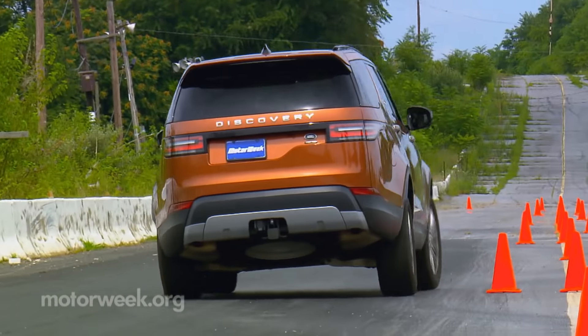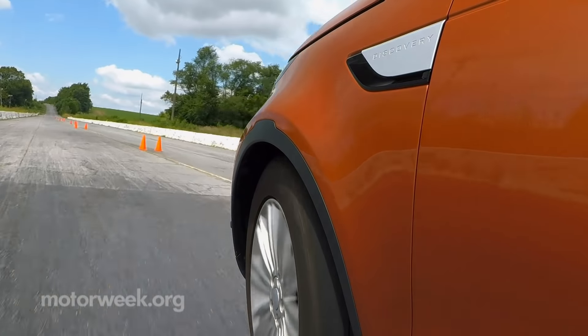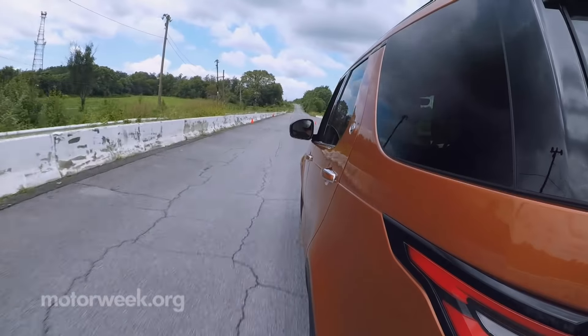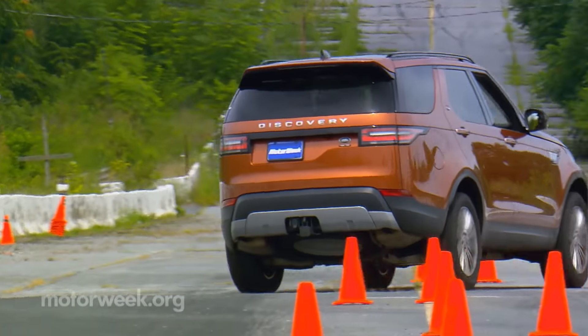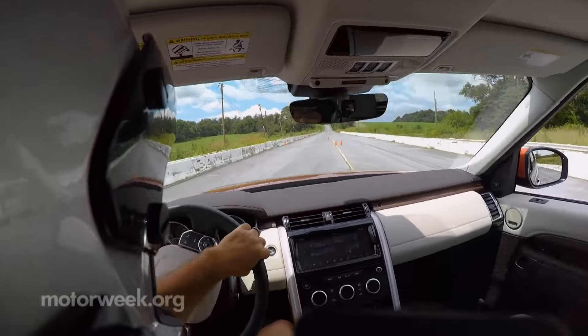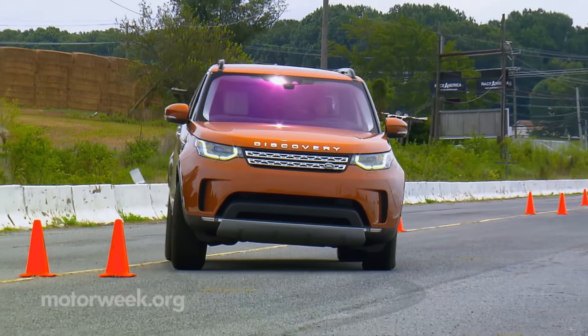Despite big jumps in suspension technologies, the handling course is still not a place that any Land Rover feels the most comfortable. Even with the optional air suspension, there is plenty of soft, slow roll, accompanied by very quick steering that keeps you on your toes. Still, it's miles better than its predecessor.